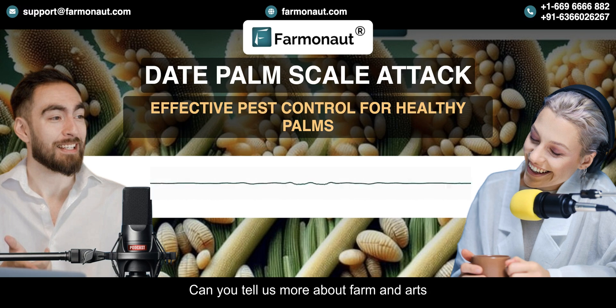Farmanaut's approach to sustainable date palm cultivation really looks at the bigger picture. They help growers develop best practices for long-term scale control. It's all about continuous monitoring using the satellite system — almost like giving your date palms regular checkups from space.